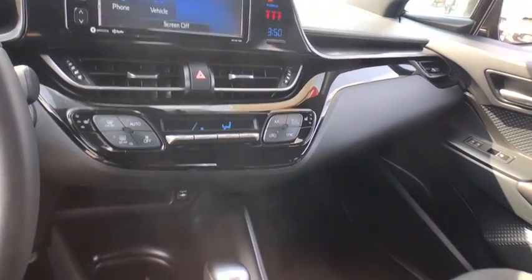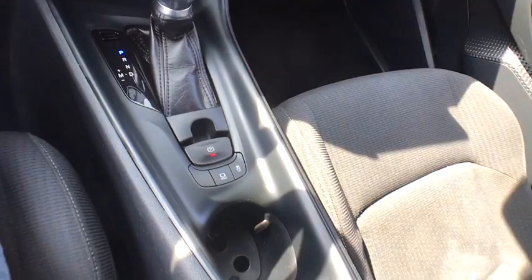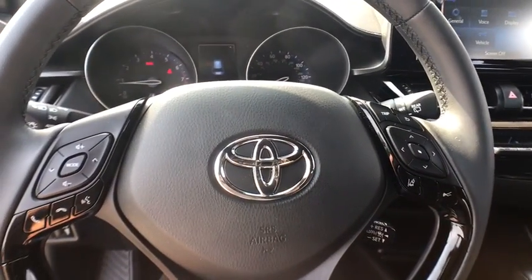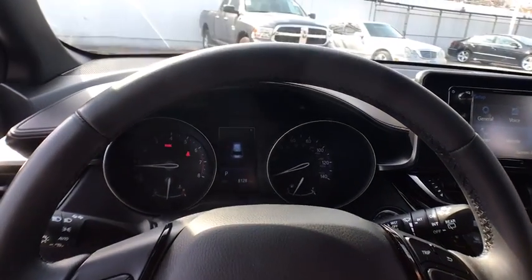AM FM stereo radio, front wheel drive. This vehicle is Carfax certified one owner and qualifies for Carfax buyback guarantee. Is love at first sight really possible? Let us know when you stop in.